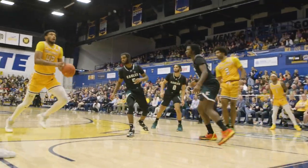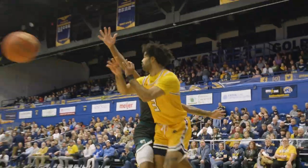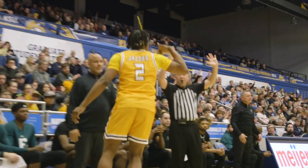It's another turnover for Eastern Michigan. Underneath, they get it to Hornby, lays it up and in — he got fouled. Left corner, he backs down, spins along the baseline, gets it into the corner, a Jacobs three — jackpot.